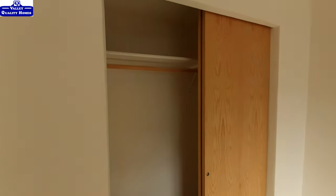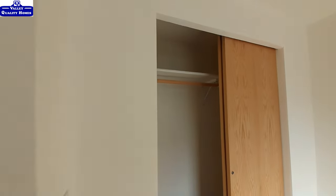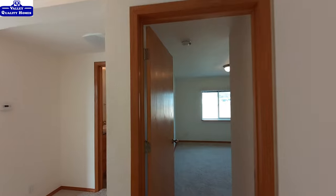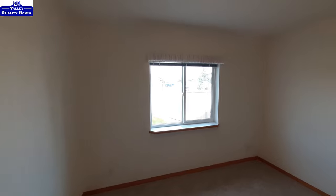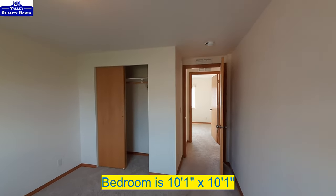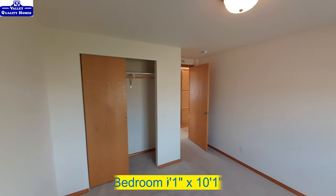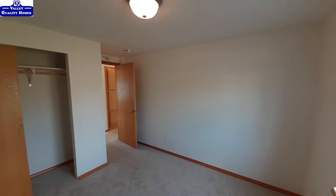Bedroom number two — the closet is going to be the full length, as you can see right there. Going through bedroom number two, it's just about the same size as the other one. I didn't look at the measurements, but I'd be willing to bet they're the same size.